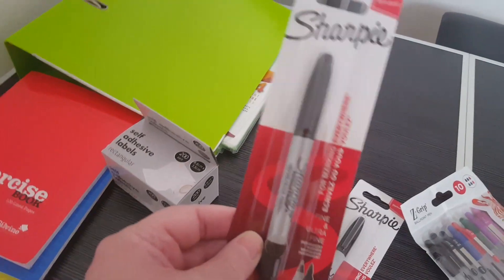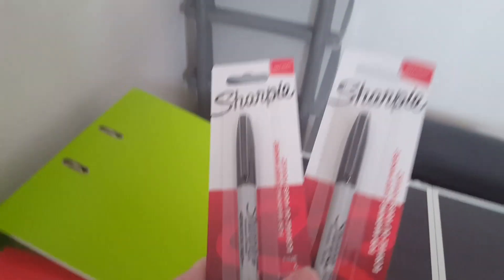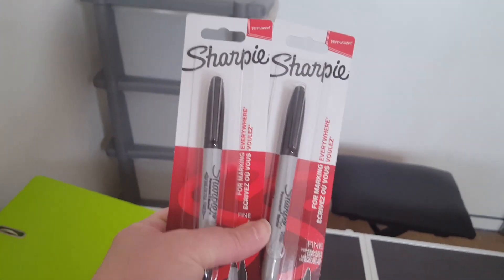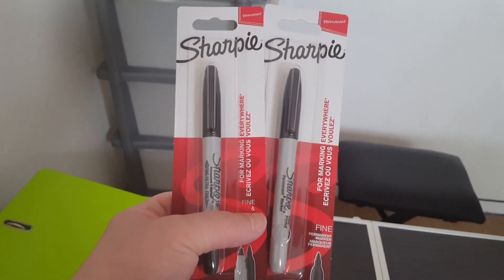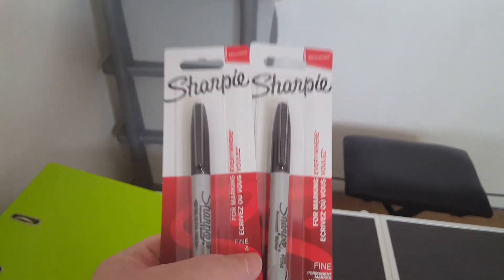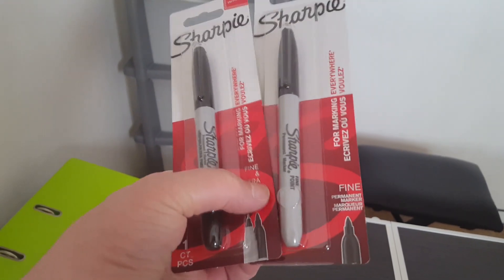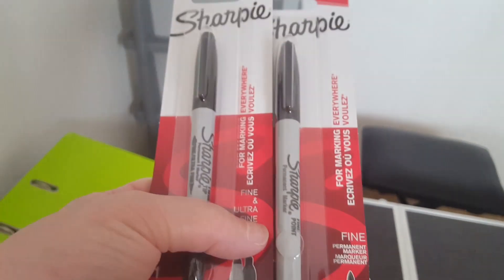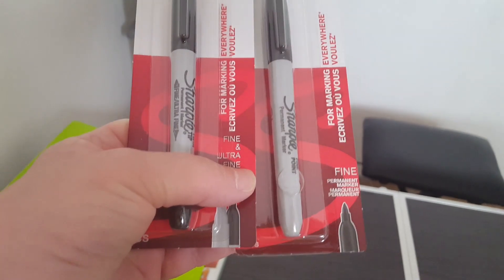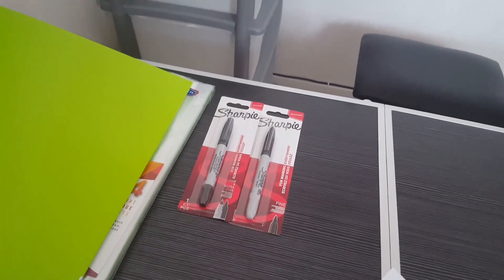I picked up some Sharpie pens from Poundland — these were two pounds each. I picked up two black ones because she gets through a lot of them. When she does artwork she likes drawing cartoon characters and she likes to outline them in a nice black Sharpie pen. They're fine and ultra-fine ones and she gets through them quite quickly, so I got two to last her a while for doing art and cartoon characters.